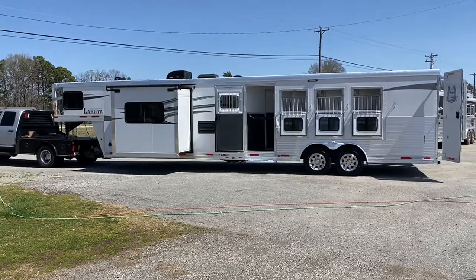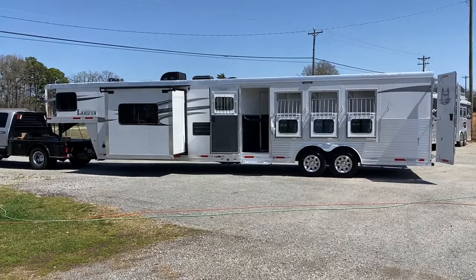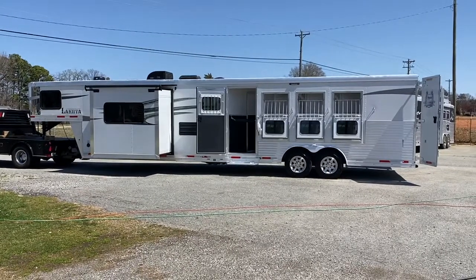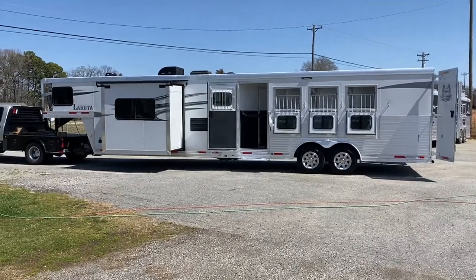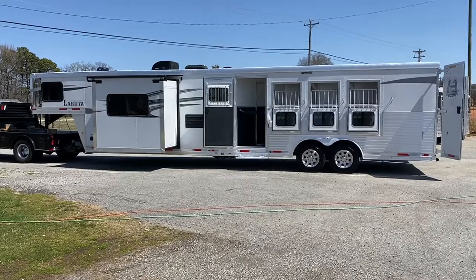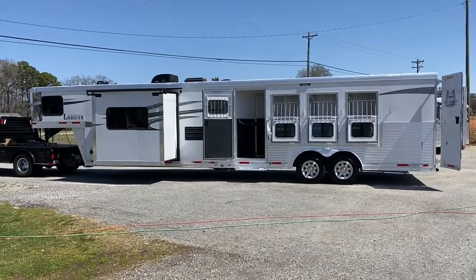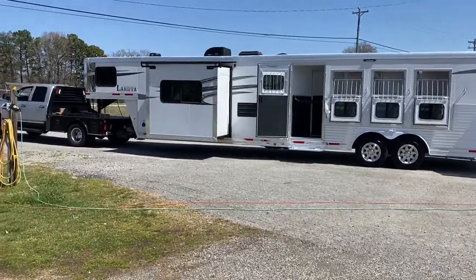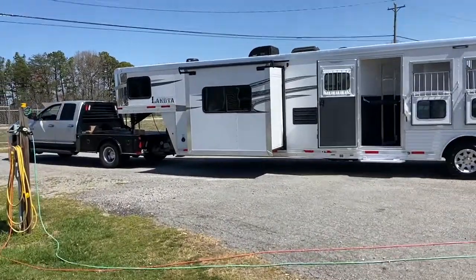This is a 2019 Lakota Charger 8415, so that would be an eight wide, four horse, 15 foot short wall, full living quarters with a slide. This is the angled bar layout in Hickory — the Hickory cabinets. Let me kind of go around and give you a little tour.